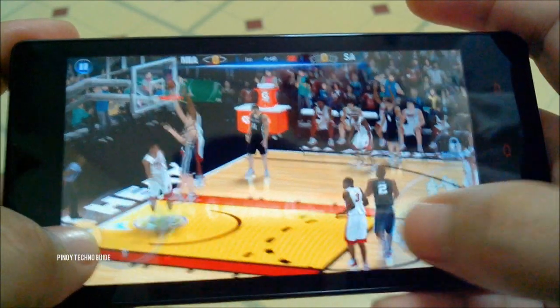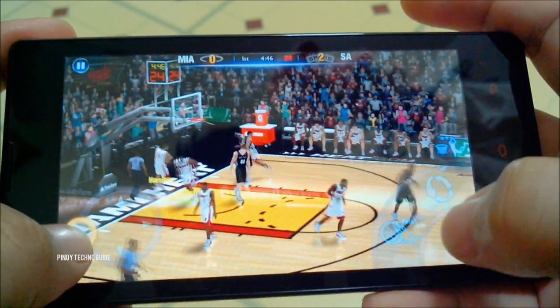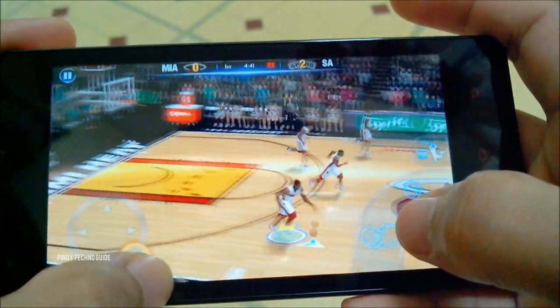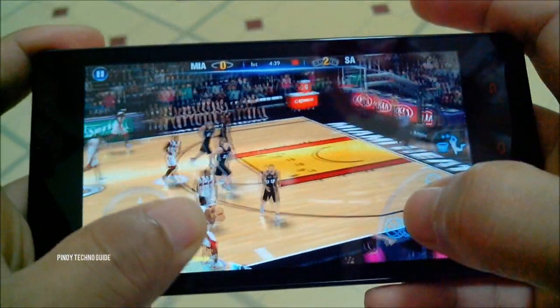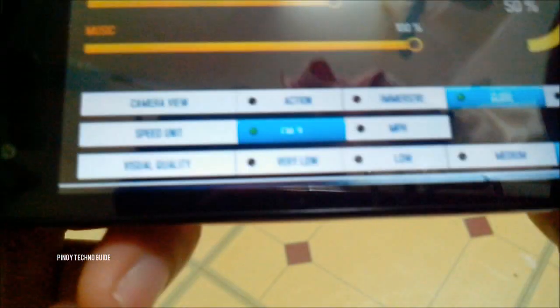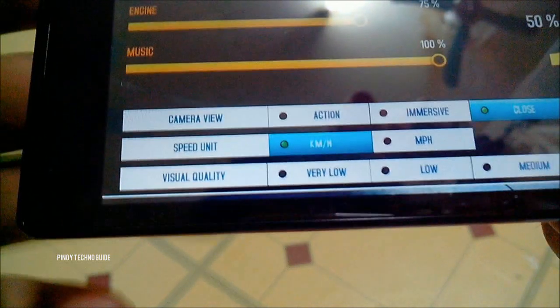It's very smooth and there's no lag whatsoever. So let's move on and try Asphalt 8, which is more graphics intensive than NBA 2K14.